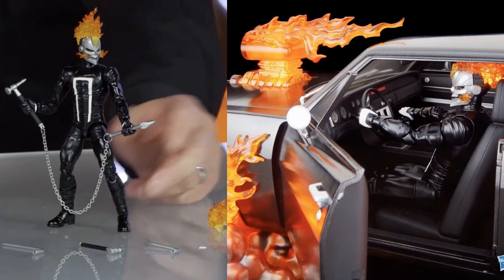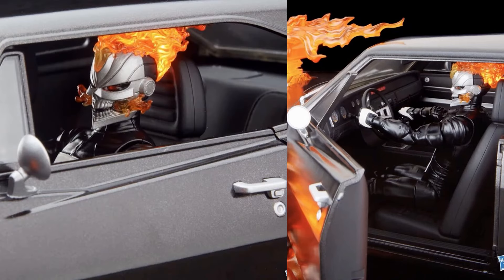You can see Robbie with his chain and his other tools. There he is in the car with the flames going. He's got the LED light up in his head as well, coming out of the seat. There you go with Dwight, Dan, and Ryan looking it over.